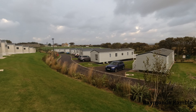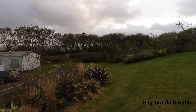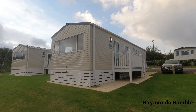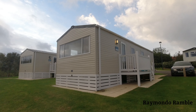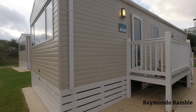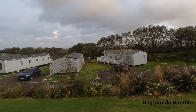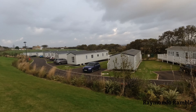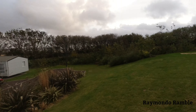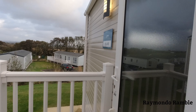Hello everyone, welcome to another upload. Today we're looking at the deluxe caravan at Blue Dolphin Park, owned by Haven. This is near Scarborough. We picked a caravan in a rather nice area — I will add the name in the description. It's got a little duck pond at the bottom there.